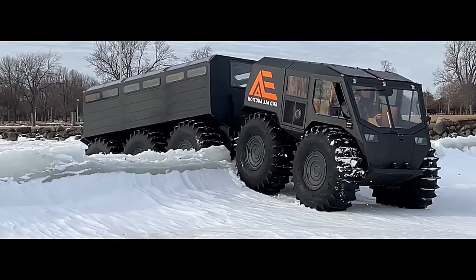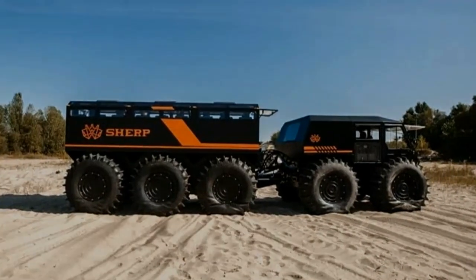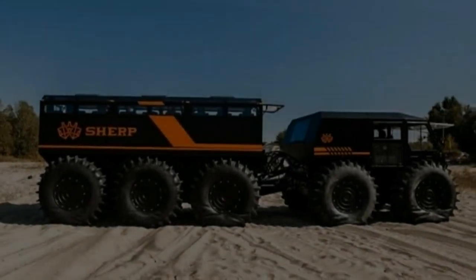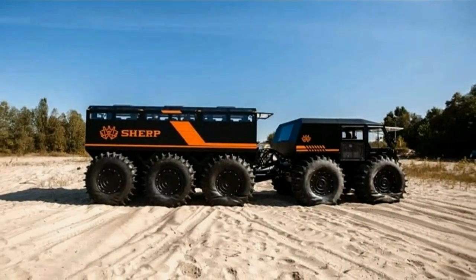Body: Constructed from high-strength steel and reinforced with protective panels, the Sherp 10x10's body is built to withstand the rigors of off-road exploration. Its rugged exterior not only protects the vehicle's occupants, but also ensures durability in the face of impacts and obstacles.